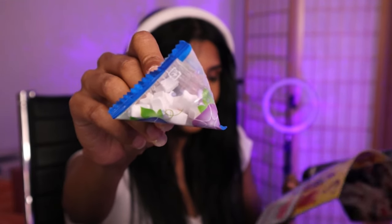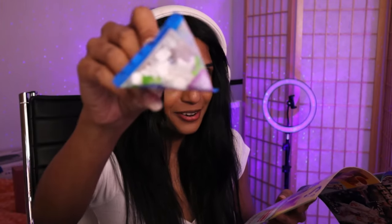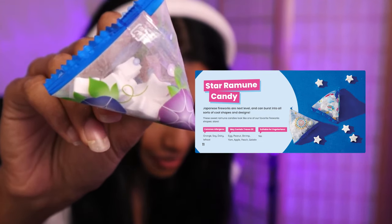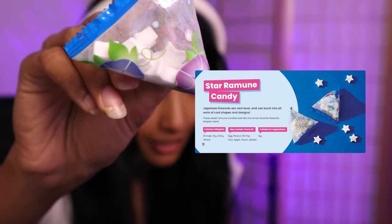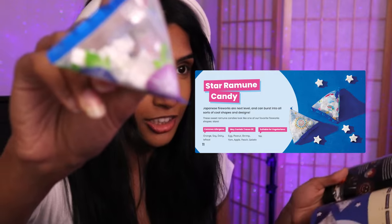There are actually Ramune candies in the box — it's star Ramune candy! That is so cute. 'Japanese fireworks are next level and can burst into all sorts of cool shapes and designs. These sweet Ramune candies look like one of our favorite fireworks shapes: stars.' Let's try it! Oh my god, it's a little star, it's so cute! It's hard candy — very sweet, very nice.